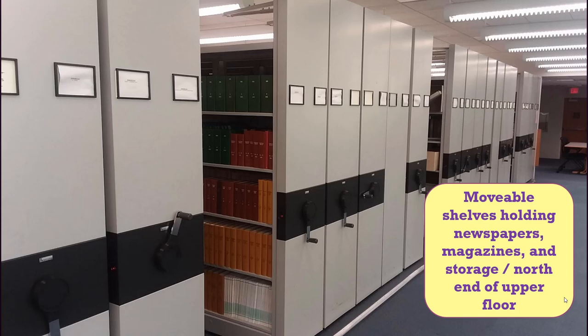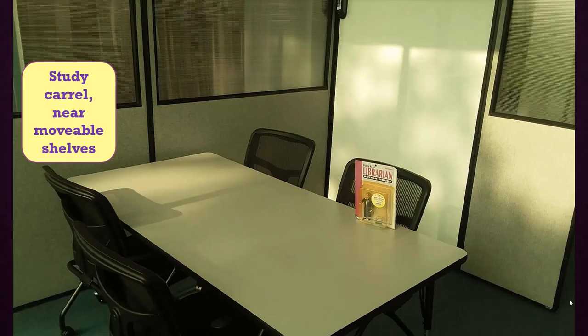Beyond the Computer Services Office is a set of movable shelves that hold storage items plus print magazines and newspapers. Here's an example of some different seating. Between the movable shelves and the long windows are some study carrels for group or individual study, which have built-in whiteboards.